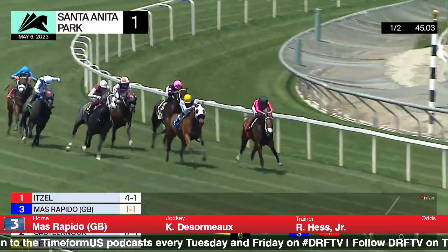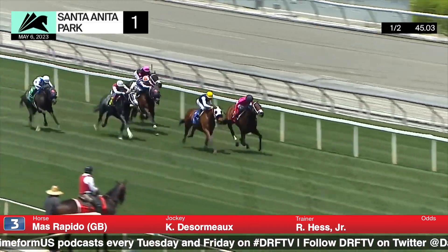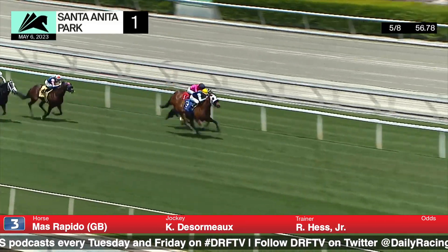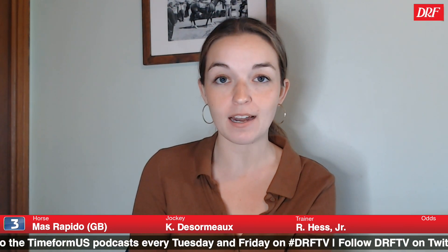Number three, Mas Rapido, trained by Bob Hess Jr., is a two-time winner in his career, and one of those wins came last out. It was an optional claiming event going six furlongs over the good going at Santa Anita back on May 6th. I thought it was a really good effort overall — a good allowance race, not great, but good enough. He ends up getting an 82 Beyer speed figure, and he's just the best in this field. Looking at some of his other efforts, he's come up a little short, been a little too far back. But I thought Kent Osoramo really got along well with him in that most recent outing. I love that he's booked to ride again. I think there's some talent there we haven't seen yet, and I have a feeling his best races are still ahead of him.